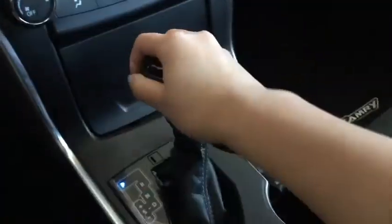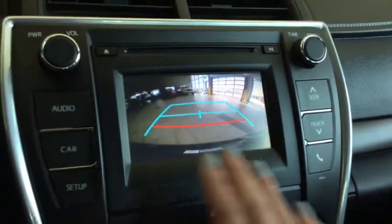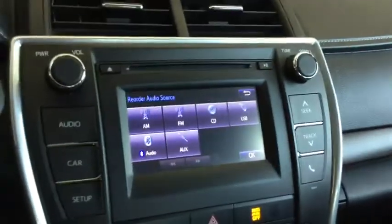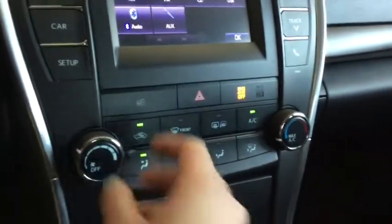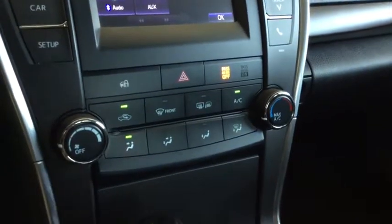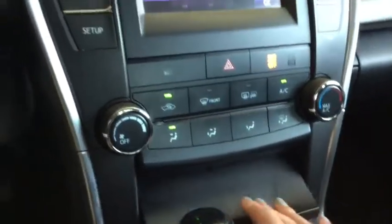Shifting into reverse, you can see that your backup camera pops up on the screen — a nice modern touch to keep everything and everyone nice and safe. Below here, you have your climate control which is equipped with air conditioning, definitely going to come in handy during those hot summer months.